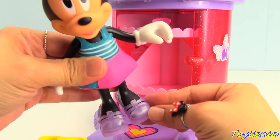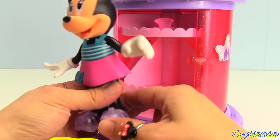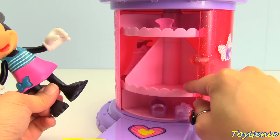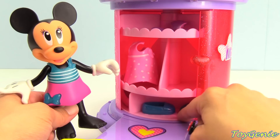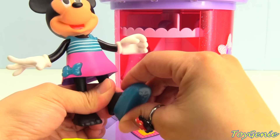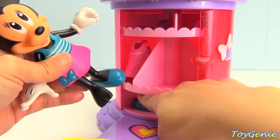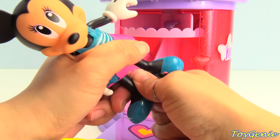Hmm, these don't look like they match very well. Let's find something else in her closet. Let's put these back. I see blue shoes — matching glittery blue flats. One shoe. Other shoe.